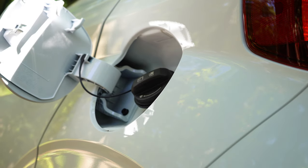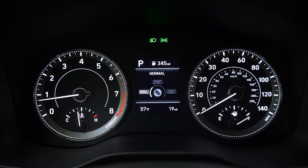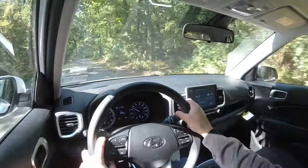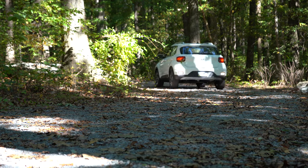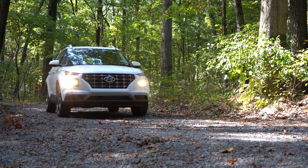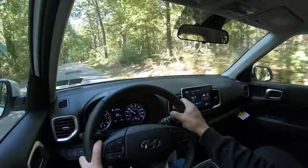Before we do an acceleration test, I want to mention there are drive modes on this one: normal, sport, and snow, adjusting things like throttle response and steering sensitivity. The snow mode is particularly interesting for a front-wheel drive vehicle — it actually sends torque between the front wheels depending on which wheel has the most traction. A lot of other manufacturers simply decrease throttle response and limit RPMs, so this is a more advanced snow mode.